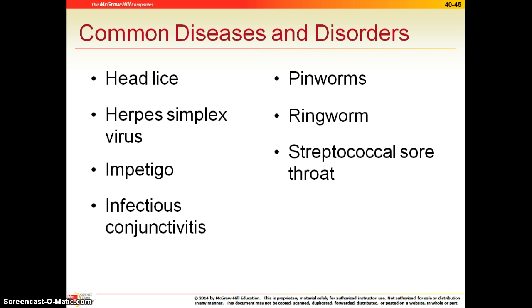Ringworm, on the other hand, is actually a fungal infection. It looks like it's in a circular pattern, so we treat this with antifungals. And streptococcal sore throat is a fancy term for strep throat. This is bacteria that causes this, so you would again treat with antibiotics.